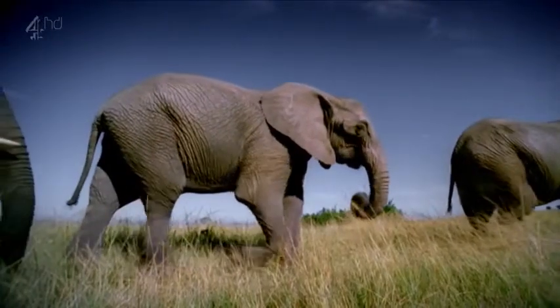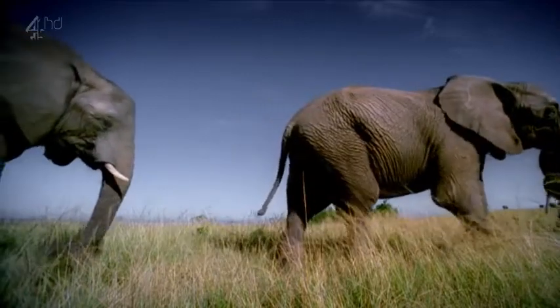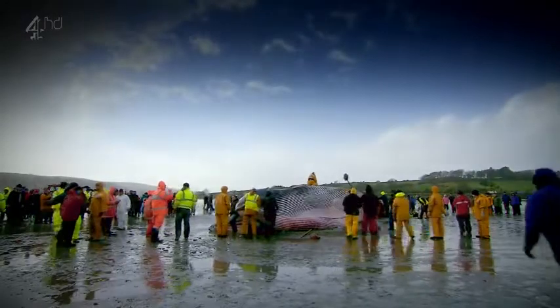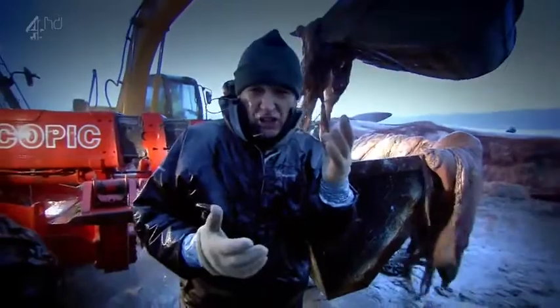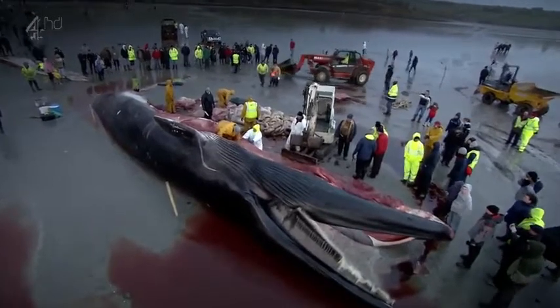Our post-mortem and dissection have confirmed beyond doubt that the very difficult decision taken to euthanise this elephant was absolutely the right call. But they've also made a significant contribution to our scientific understanding of how these mighty animals are built. There's no doubt that as the largest land animals on earth, elephants push biological engineering to the absolute extreme. I really hope that what we've shown you in this programme helps you appreciate even more just how amazing elephants are. Next week, the team dissects a whale, Joy will uncover its evolutionary past, and we'll see why this animal's closest living relative is the hippo.